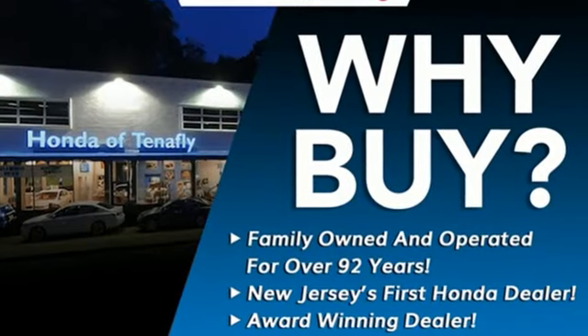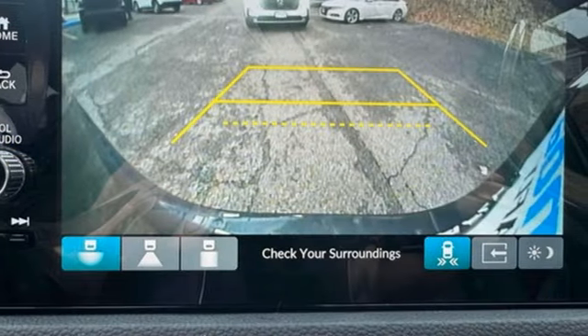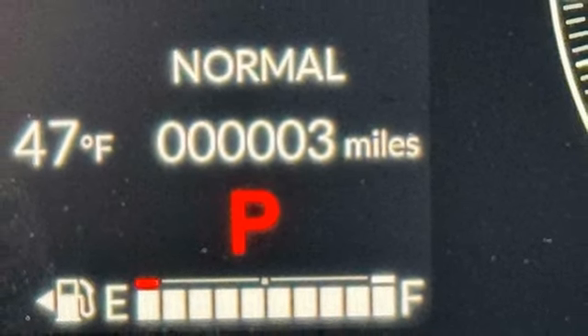It comes with great features you love: intercooled turbo inline 4-cylinder engine, front heated leather bucket seats, streaming audio, auto dimming rear view mirror, and dual zone climate control.